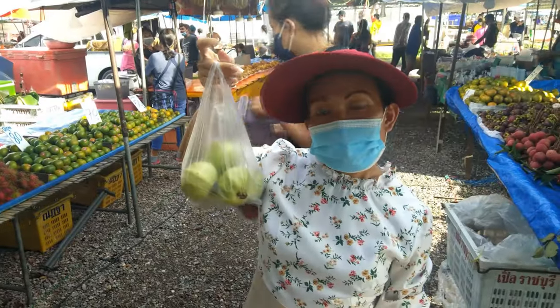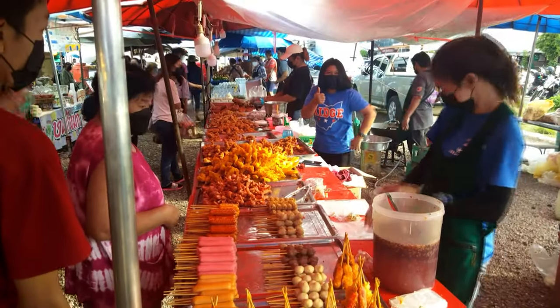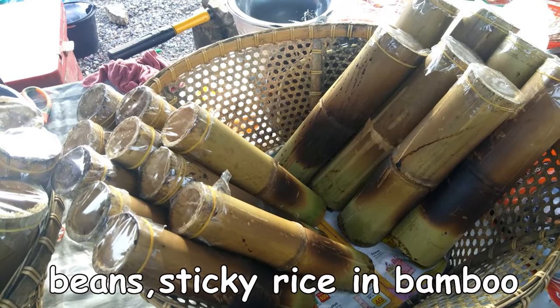What did you get there? Guava — I got some guava. And sweet sticky rice and some beans.